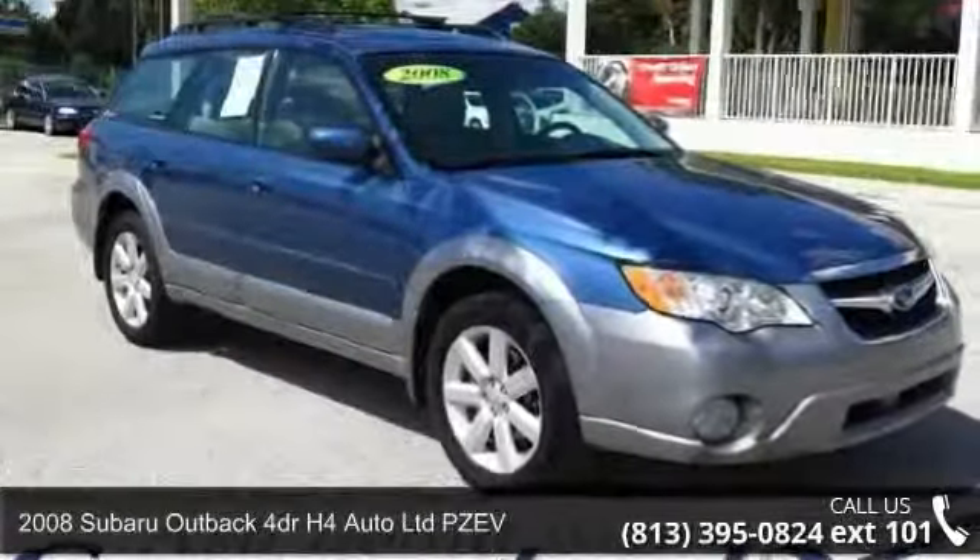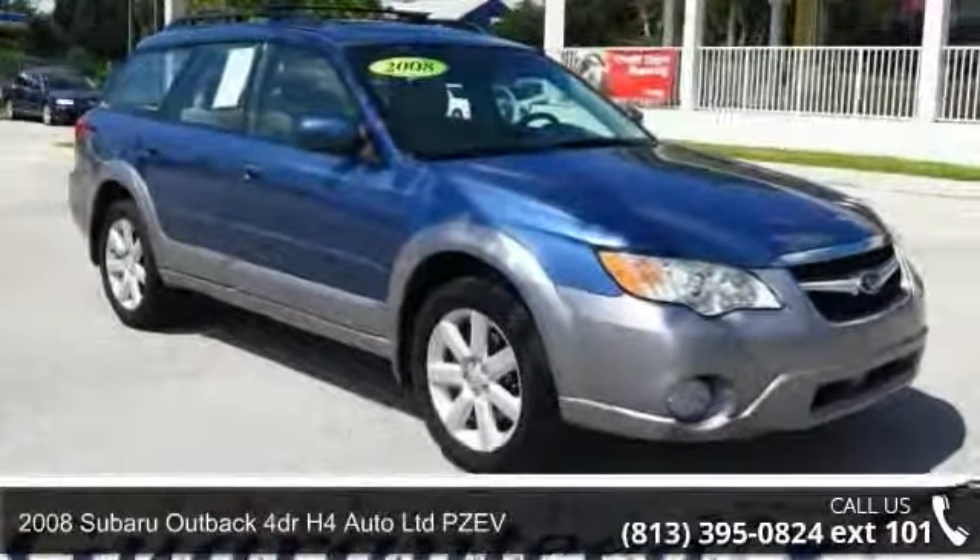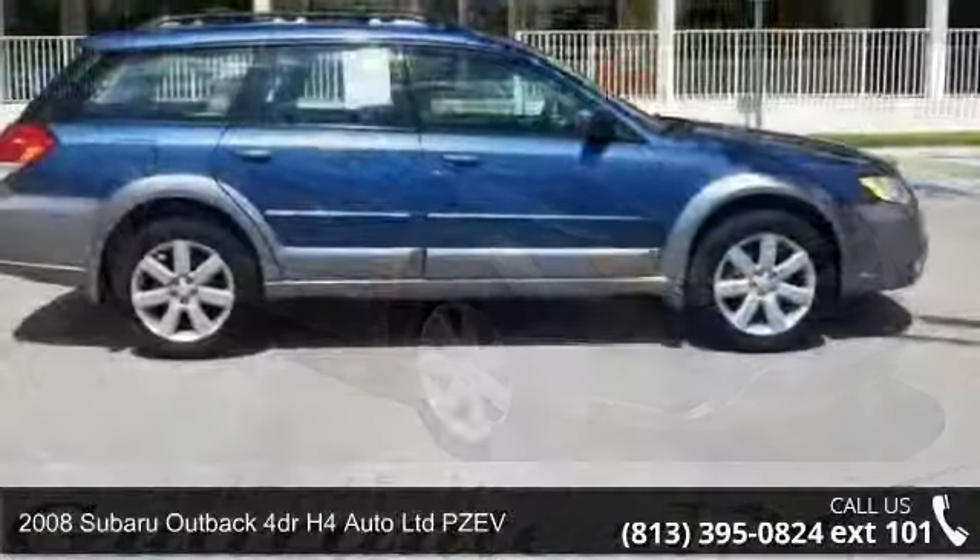Arrive in style with this 2008 Subaru Outback. This may be the set of wheels you've been looking for.